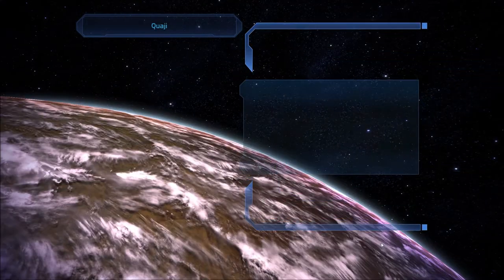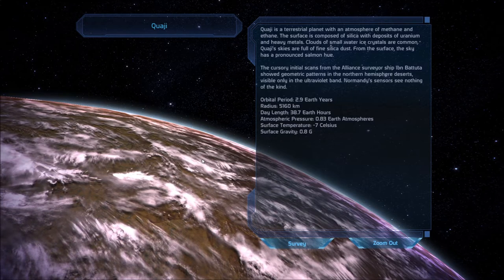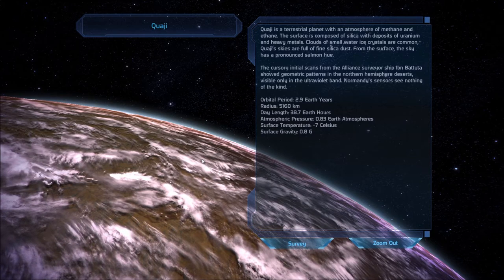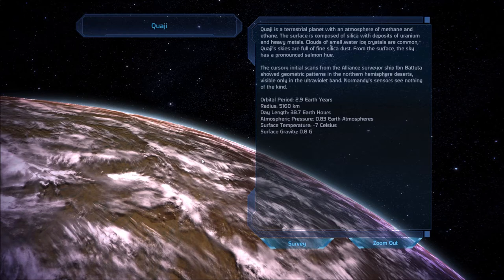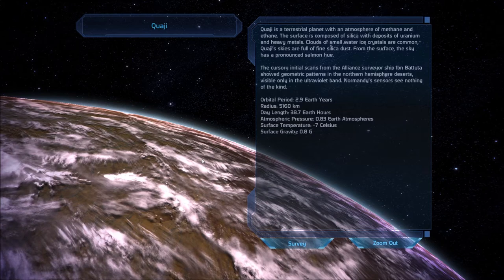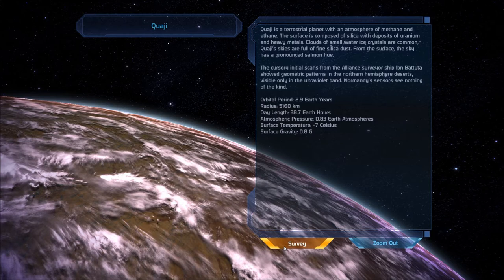Quaggie is a terrestrial planet with an atmosphere of methane and ethene. The surface is composed of silica with deposits of uranium and heavy metals. Clouds of small water ice crystals are common. Quaggie's skies are full of fine silica dust — from the surface, the sky has a pronounced salmon hue. The cursory initial scans from the Alliance surveyor ship Ibn Battuta showed geometric patterns in the northern hemisphere deserts, visible only in the ultraviolet band. Normandy sensors see nothing of the kind. We'll survey it. We keep hearing about this Alliance surveyor ship — I wonder if we're going to find them on the planet infested with Rachni.